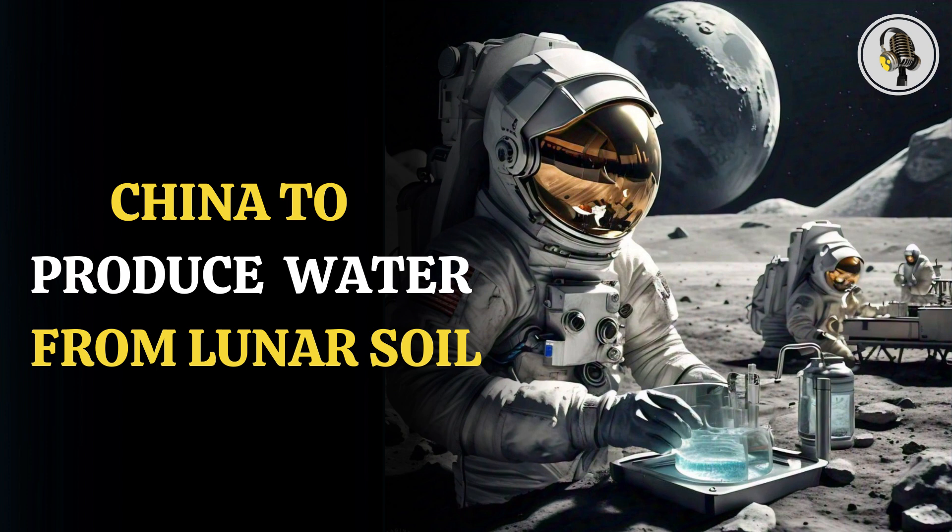According to this, one ton of lunar regolith can produce more than 50 kilograms of water, which is equivalent to a 500 milliliter bottles of drinking water. These many water bottles can provide drinking water to 50 people for an entire day, highlighting how this can sustain human life on the moon.